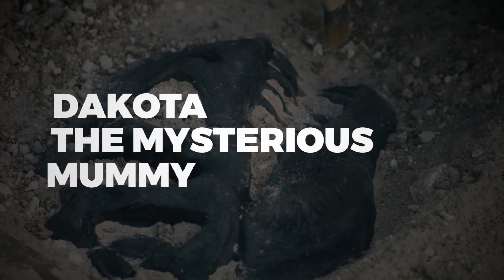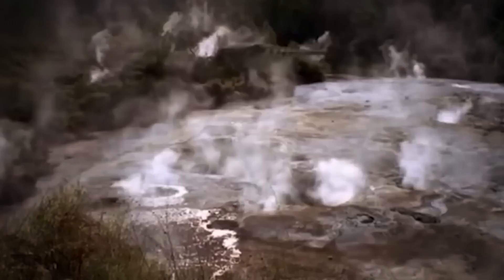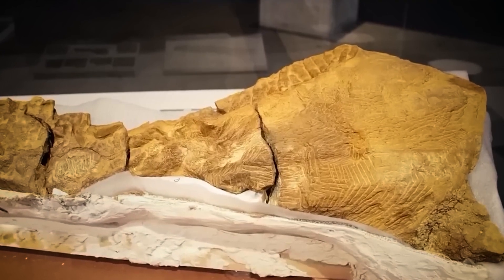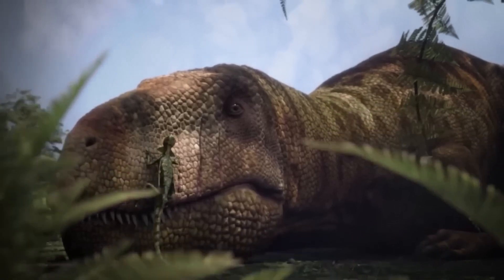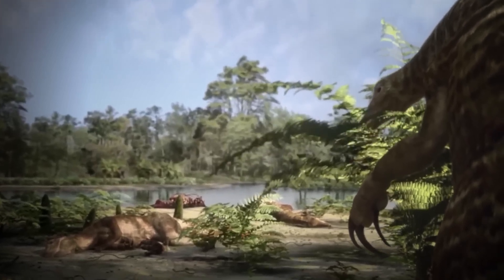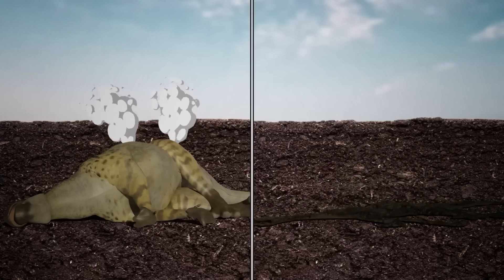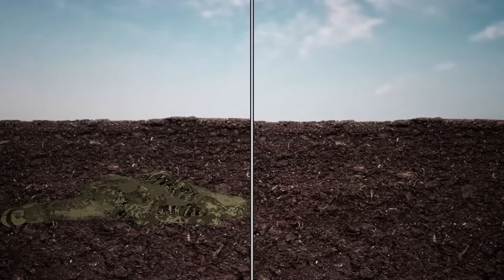Dakota, a dinosaur mummy found in North Dakota, changed how scientists understand fossilization. Found in a humid area, Dakota's skin stayed remarkably well preserved, showing scales and patterns never seen before in similar fossils. Scientists once believed fossils couldn't stay intact in wet environments, but Dakota proved otherwise. Tiny scavengers played a key role by creating holes in the carcass, letting fluids drain and the skin dry before it could rot. Larger predators also helped by eating muscles and organs but leaving the skin untouched, preserving its incredible details. Dakota gave scientists new insights into dinosaurs and revealed surprising ways fossils can form.